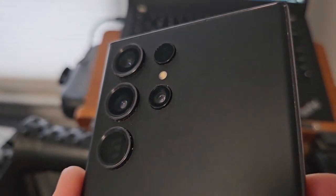Hey guys, welcome back. Welcome to day 13 in the life of the Galaxy S23 Ultra.